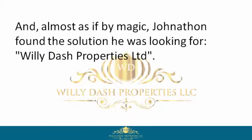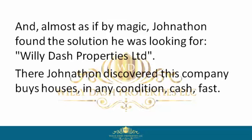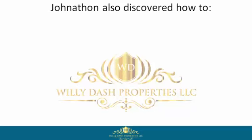Almost as if by magic, Jonathan found the solution he was looking for — Willie Dash Properties Limited. There, Jonathan discovered this company buys houses in any condition, cash, fast.